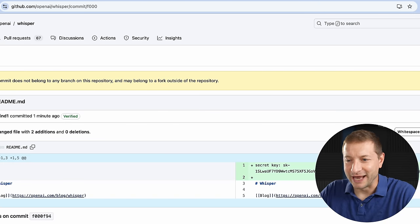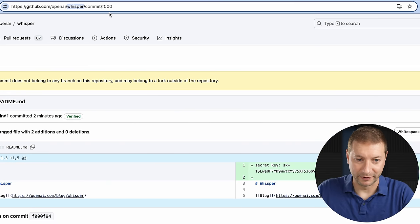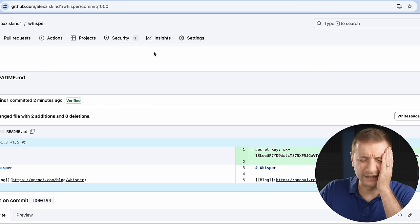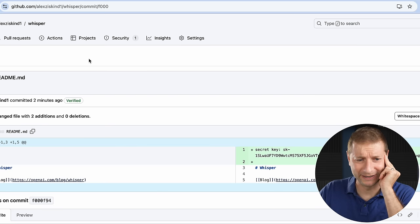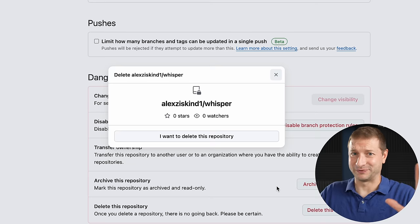You might think: just delete the branch, you made a mistake, you can fix it later. So let's go back to my copy. I shouldn't have committed that key — that's a mistake. But how do I get rid of it? Just to be on the safe side, I'm going to go in and delete this repository. I don't want that out there at all.